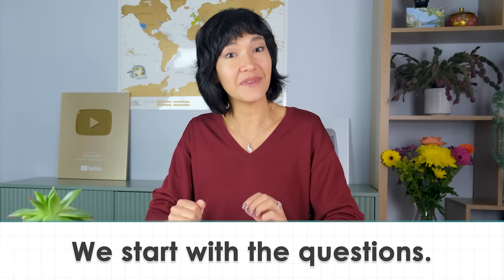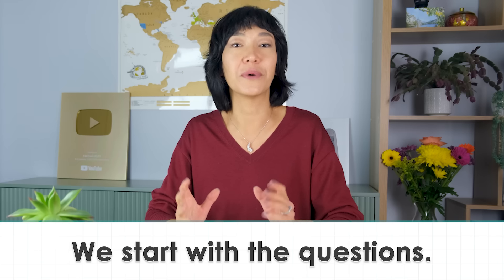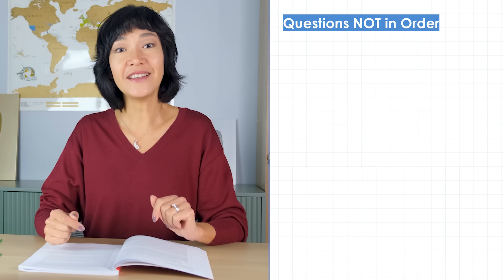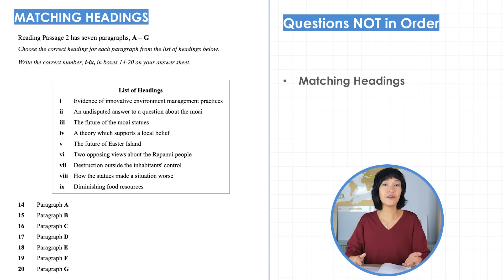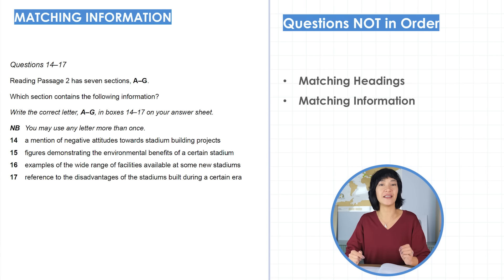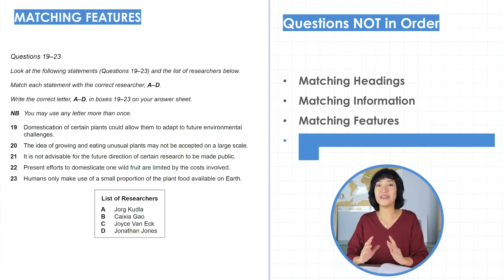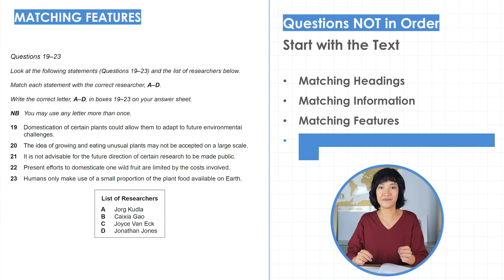With these questions, we read the question first and then look for the answer — so we start with the questions. On the other hand, question types that don't follow the passage order require a different approach. These include most matching tasks such as matching headings — where you choose the correct heading for each paragraph and need to understand the general idea — or matching information, where you look for particular details within sections. To solve these, you should start with the text, read the first paragraph, then match it to your list of options, then read the next paragraph and so on.